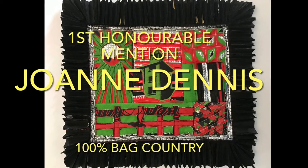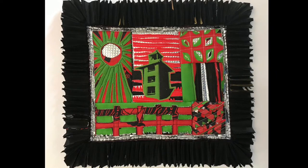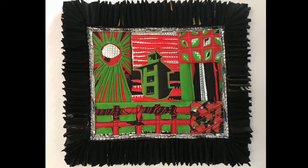Our first honourable mention goes to Joanne Dennis with her picture '100% Bag Country.' I'll let Joanne tell you about her piece.